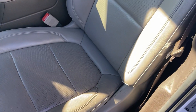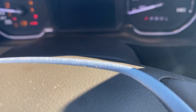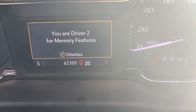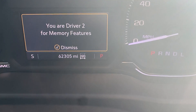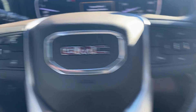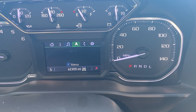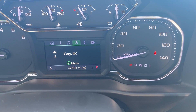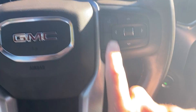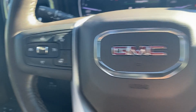Seats overall in good shape — no cuts or tears. Currently 62,305 on the odometer — just getting warmed up for a GMC. You have the controls on the steering wheel that completely control that center display. There's all kinds of different information you can put up — music, navigation, everything. Completely reconfigurable. You have your phone controls for Bluetooth, heated steering wheel, collision avoidance, and cruise control.